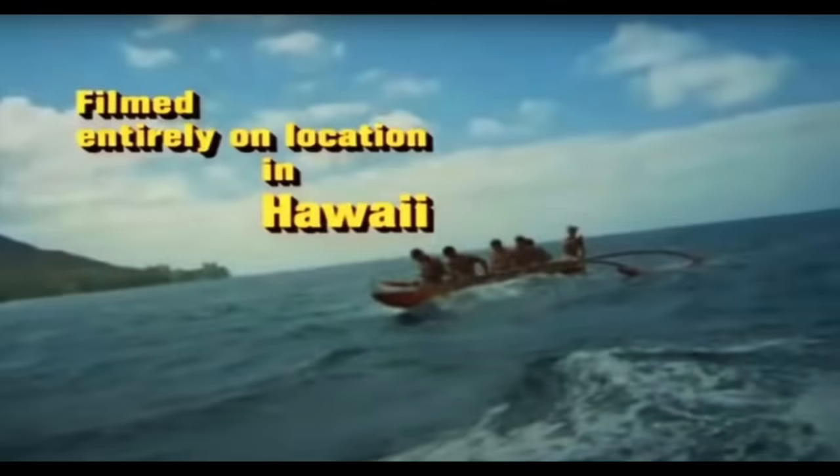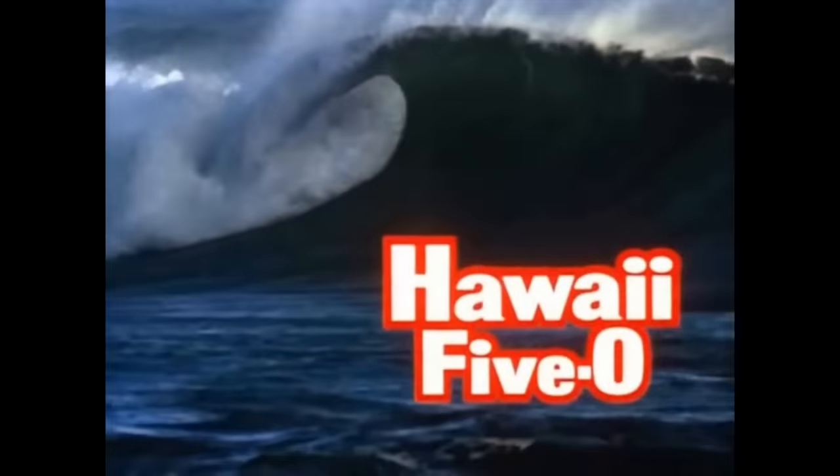The show was based in and around Honolulu on the island of Oahu, Hawaii, and the closing credits state "filmed entirely on location in Hawaii." On August 21, 1959, just eight years before the show debuted, the island chain of Hawaii had become the USA's 50th state, which is the reason why Five-O is part of the TV show title.